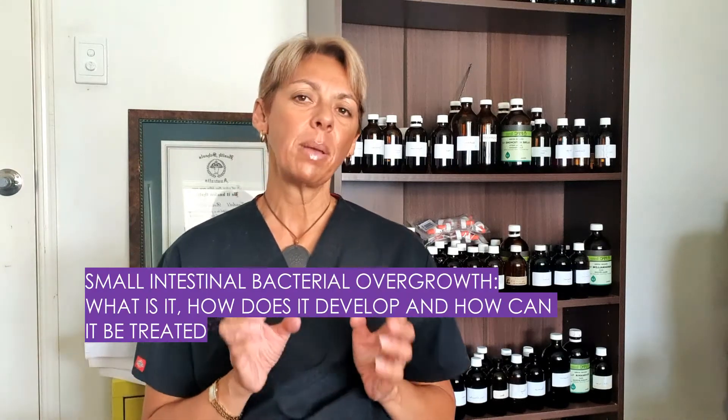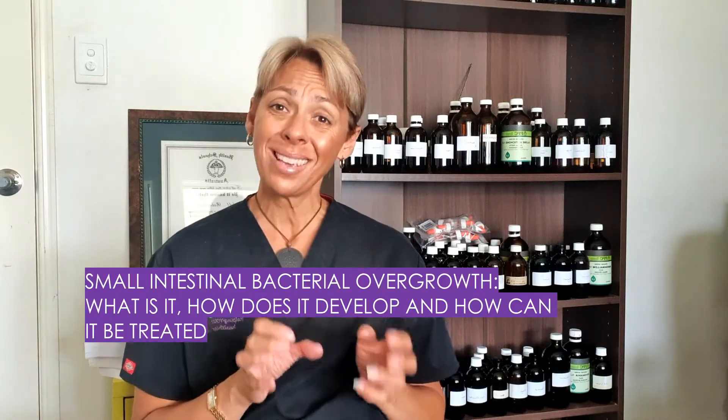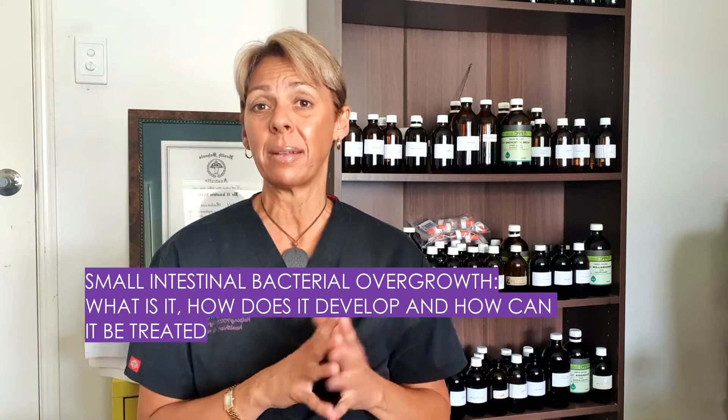Small intestinal bacterial overgrowth, or SIBO — also recently renamed as SID — is something that many dog owners may not have heard of, but this bacterial overgrowth can really wreak havoc with your dog's health if left untreated. Today I want to share a little more about what SIBO is, how it occurs, and what we can do about it. For the purposes of this video I'll be referring to it as SIBO.